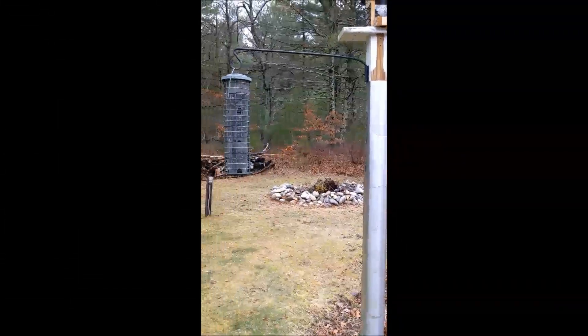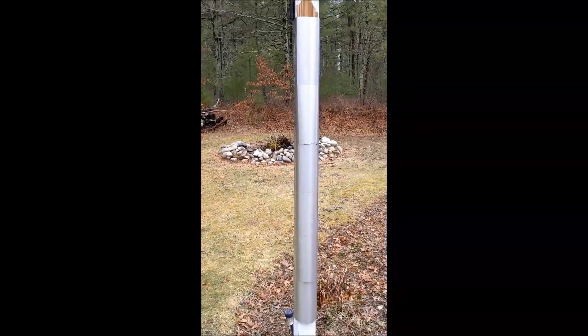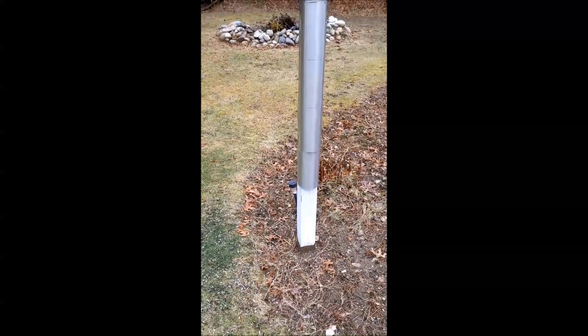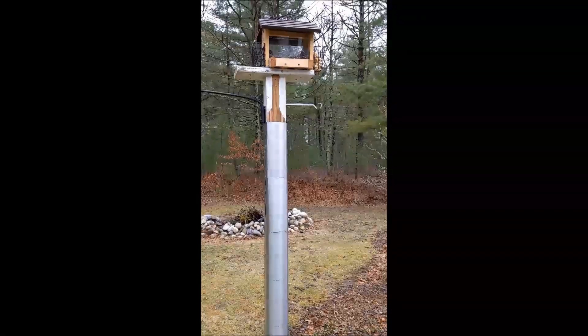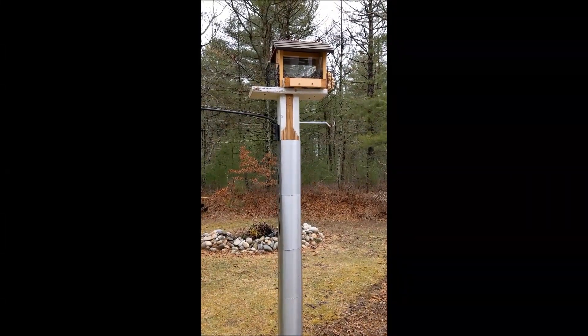Now this is a bird feeder that I actually squirrel proofed. It was pretty easy — I just took some aluminum flashing and wrapped it around this pole. Now whenever a squirrel tries to climb up it, it just slides down the bottom. But looks like we're running low on seed and a little bit of suet there, so we'll have to fill this up.